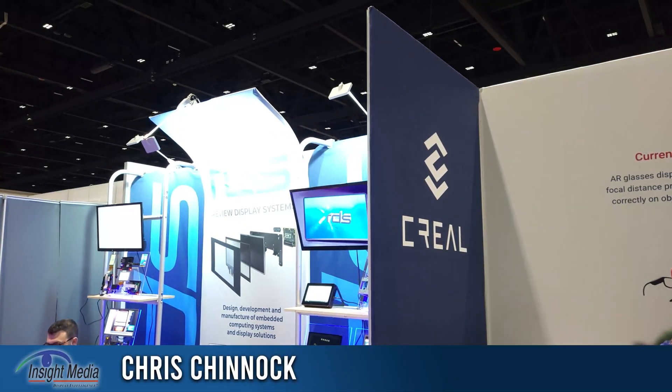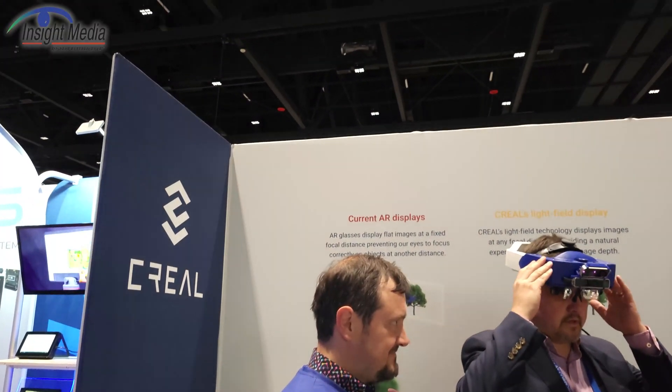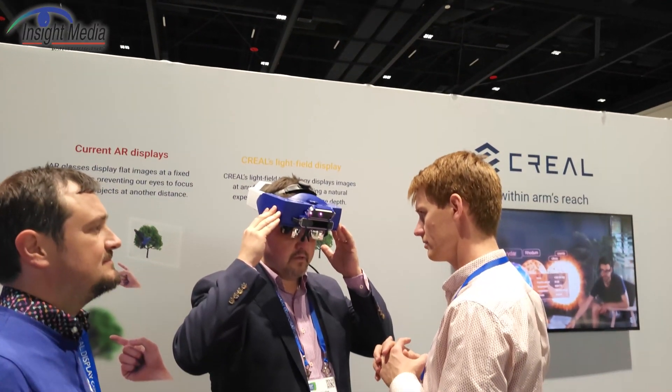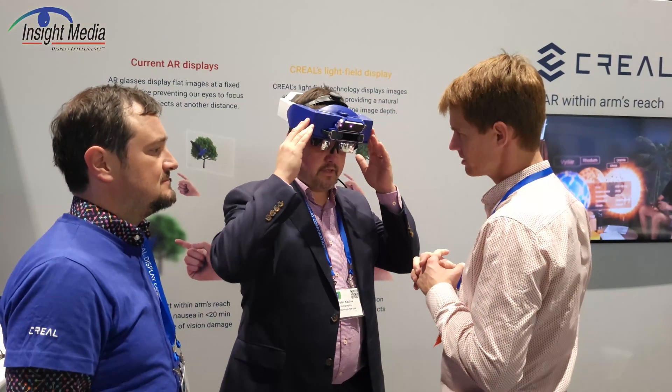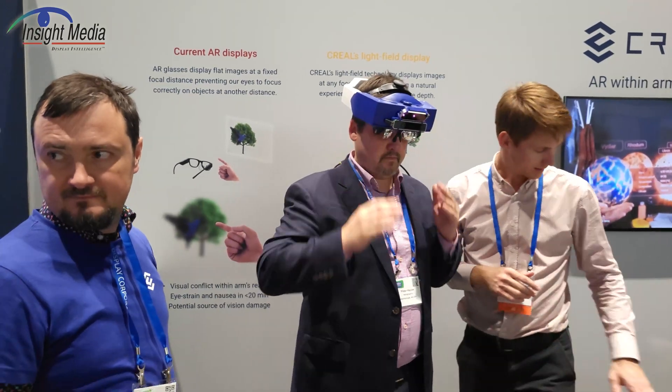Chris Janock here for Insight Media. I am in the CREEL booth here at Display Week 2022. They are showing a light field based headset here. This gentleman is getting fitted here. This is obviously not a finished product — it's a prototype.